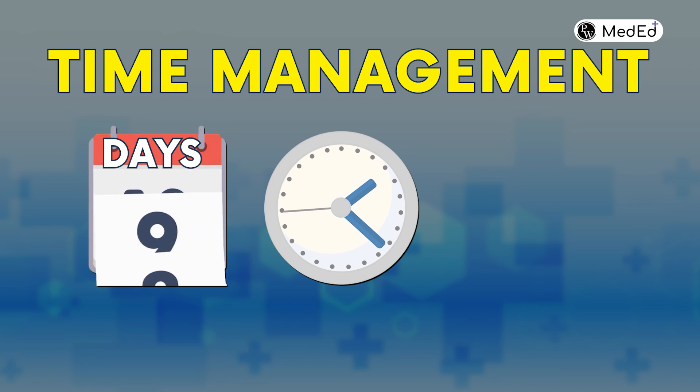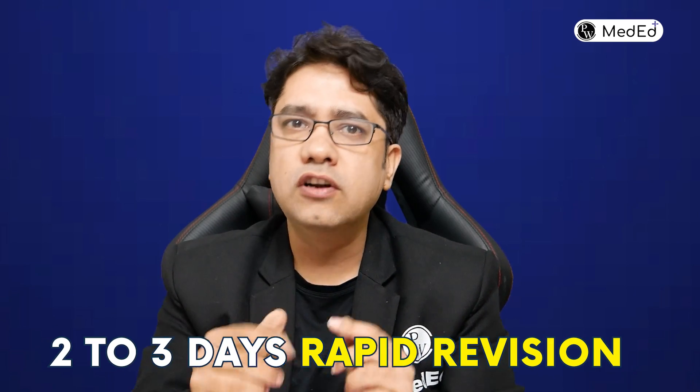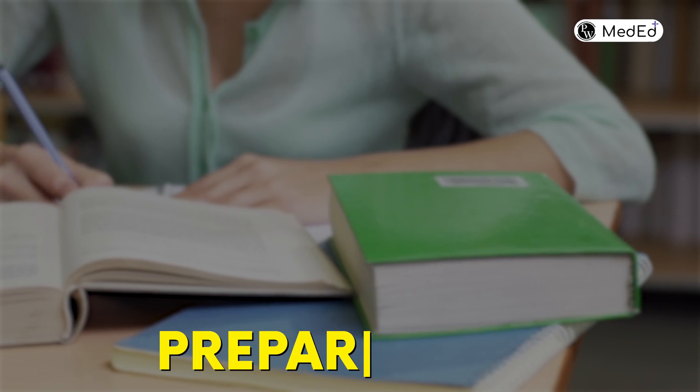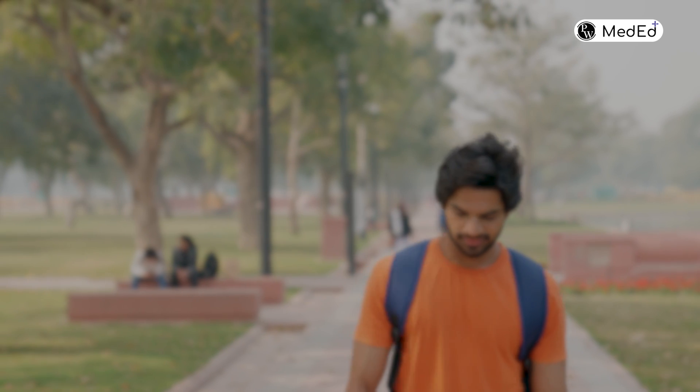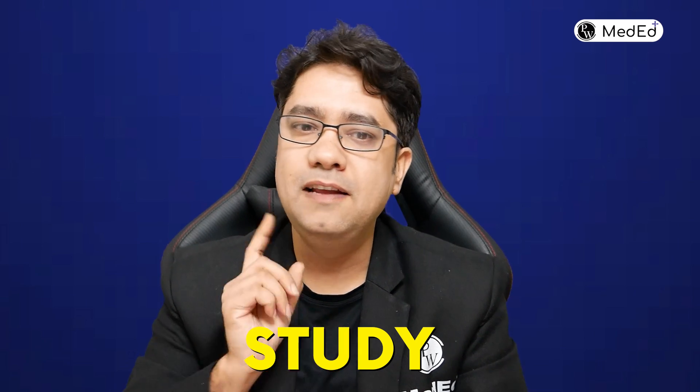A very important concept is time management. If you have 5 or 10 days left for your prof exam, assign 3 days to each subject and keep the remaining 2-3 days for rapid revision of what you have learned. I've seen many students who keep panicking and planning but at the time of the prof exam become very confused and anxious. The only mantra right now is to study very smartly with a proper time management goal.